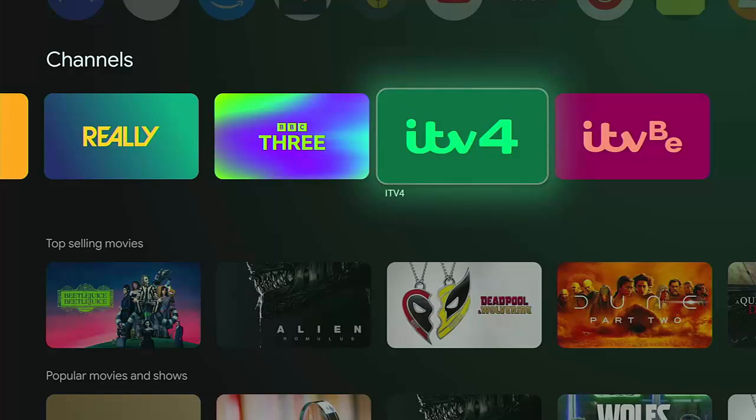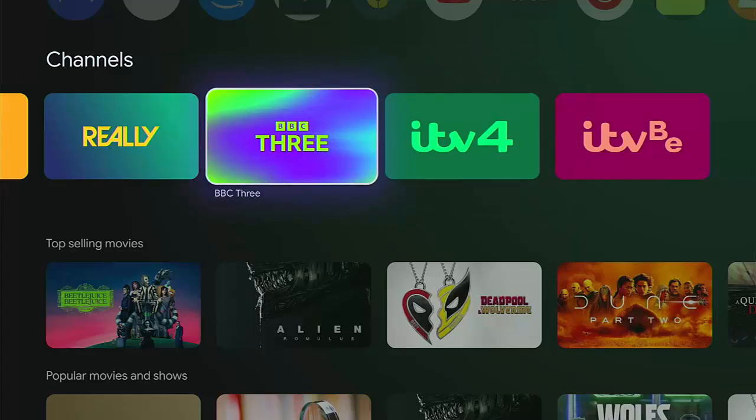You might have noticed there are a few channels missing from here, namely Channel 4 and Channel 5. Also there are the UKTV channels such as U&Dave, U&Drama, U&W, U&Yesterday, and also a new one — U&Eden — which should be coming to streaming platforms quite shortly. At the time of recording this video, I've got no word on when these are going to become available on this channel list, or if they ever will.